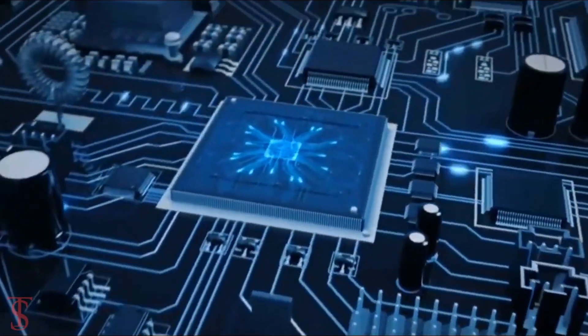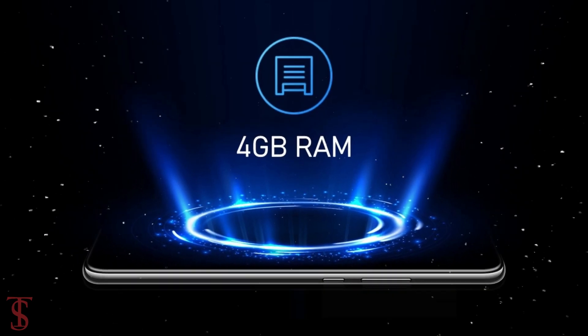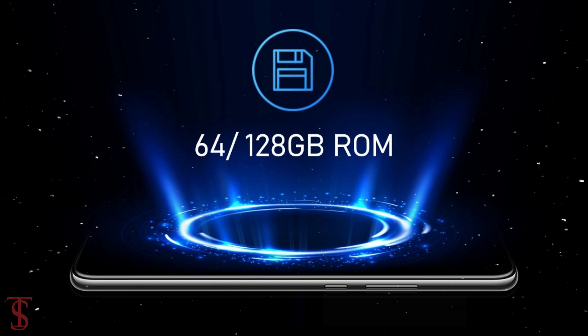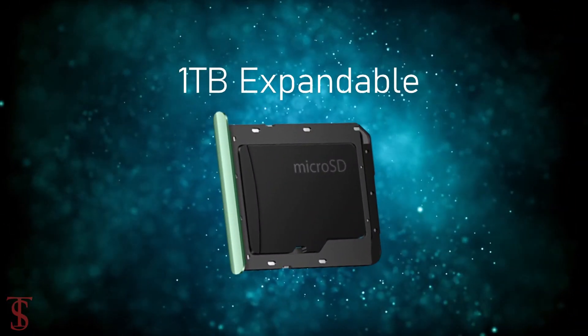Under the hood, the phone is powered by a MediaTek Helio P35 chipset paired with 4GB of RAM that can be expanded up to 1GB by using internal storage, and it has 64 or 128GB of onboard storage which is further expandable up to 1GB via microSD card slot.